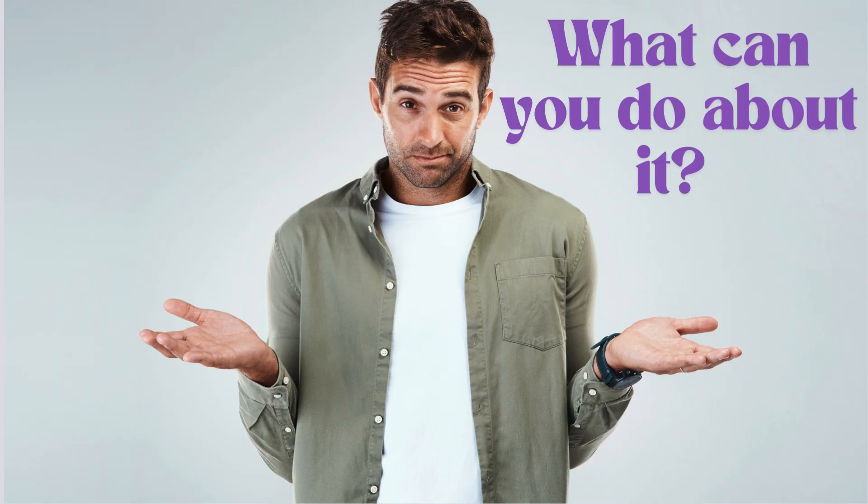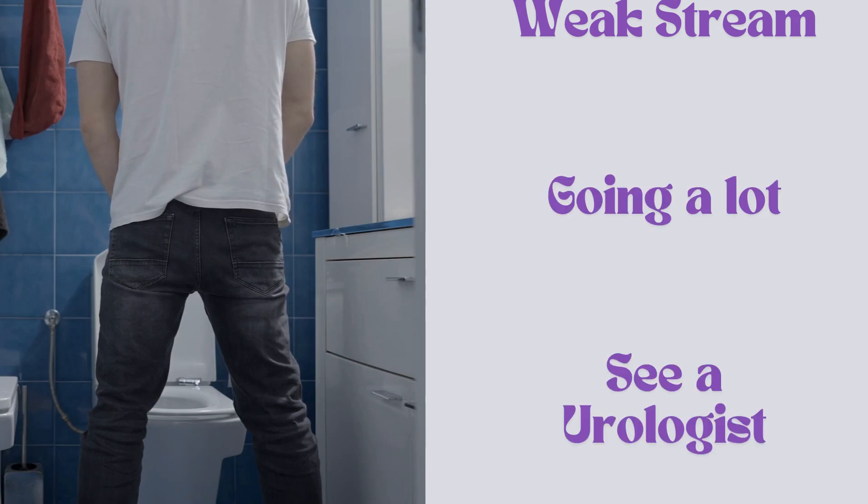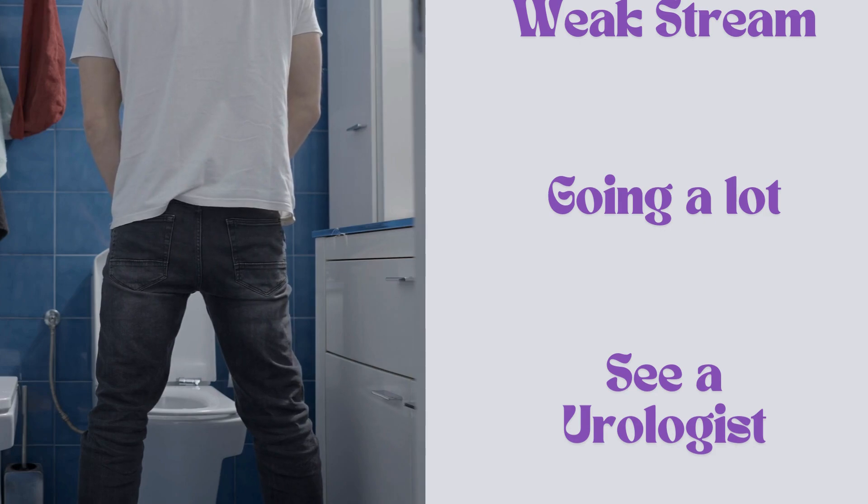What can you do about it? If you have other symptoms, like a weak stream or going a lot, you are advised to see a urologist. They can check if you have a blockage or an enlarged prostate. Treating those issues often improves the dribbling.